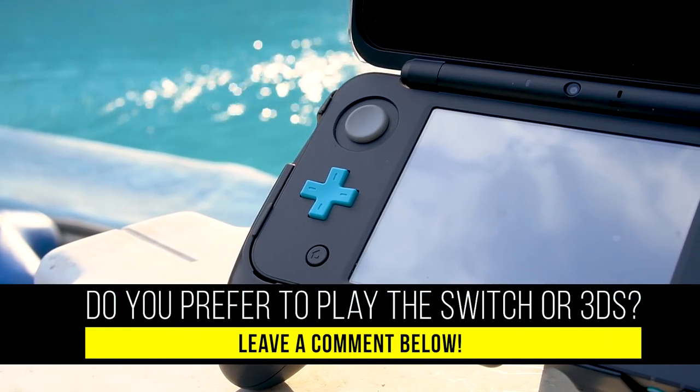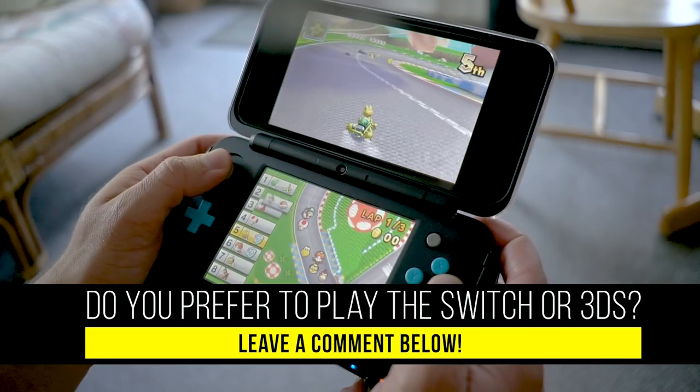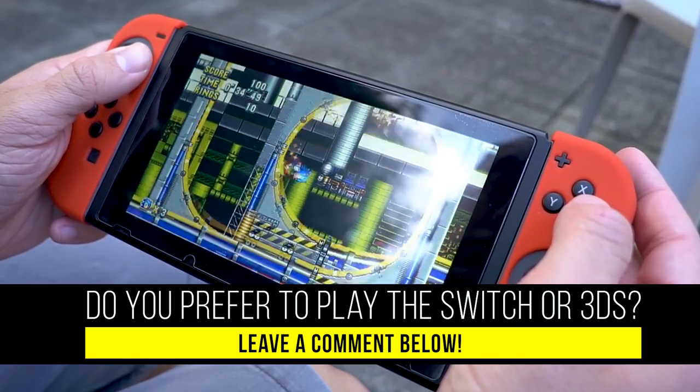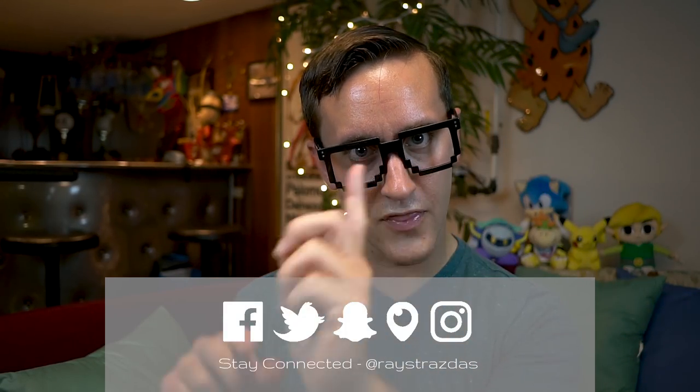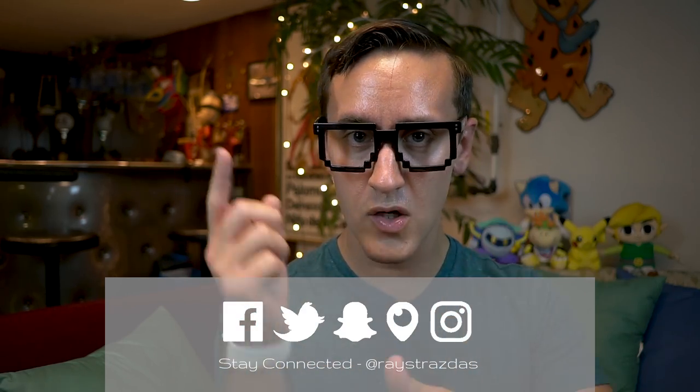Alrighty guys, that's about it for this video. If you liked it, be sure to give it a thumbs up. Leave a comment below letting me know which system you prefer — the Switch, the new 2DS XL, or any one of the 3DS variations. Make sure you subscribe for new videos every Thursday, Sunday, sometimes more. Until next time, I'll catch you guys later. Peace!